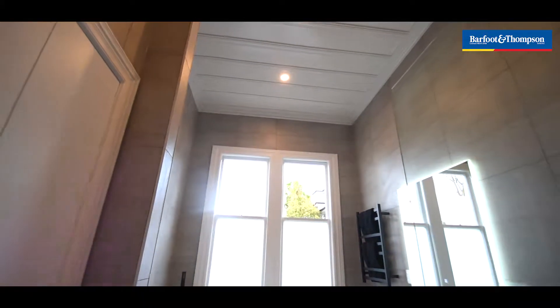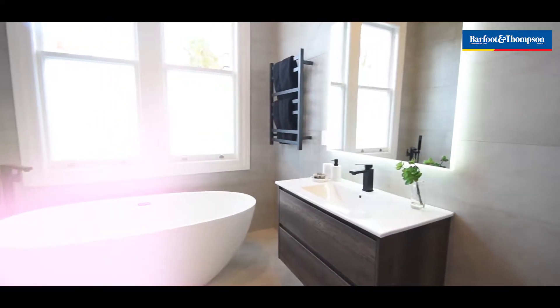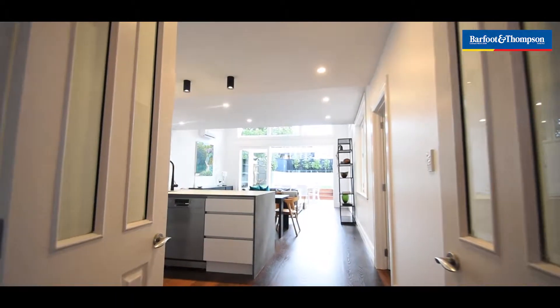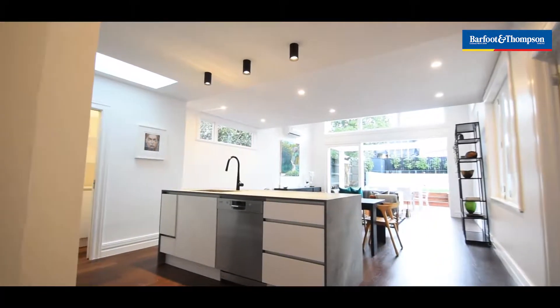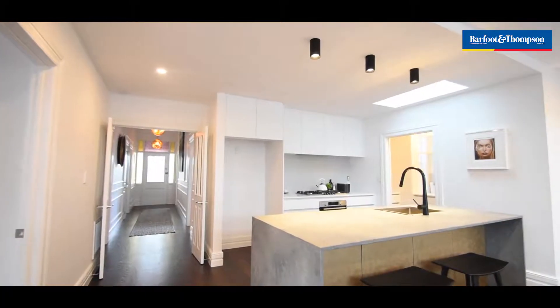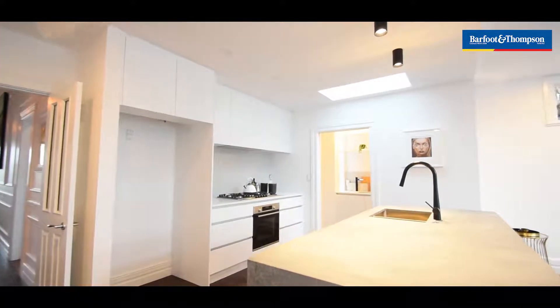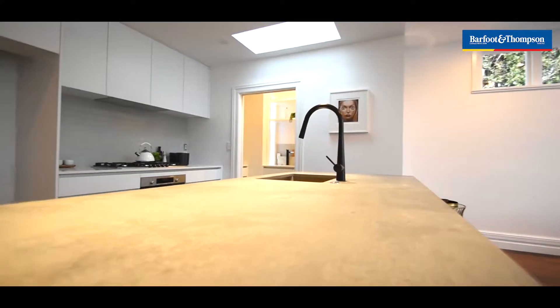That nice high stud looks luxurious. It's got a nice big freestanding family bath — the kids are gonna love that one. Throughout the house it has that beautiful American roasted oak flooring. The beautiful luxurious kitchen with a concrete-look bench.